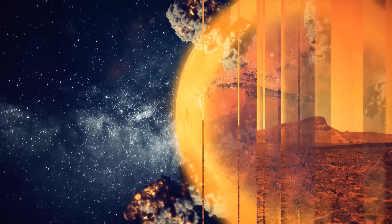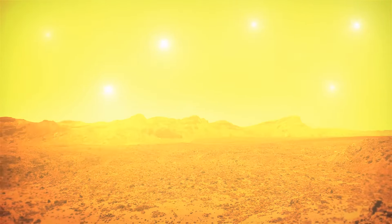Well, Elon Musk suggests using nuclear energy to make Mars more livable. He says it could be done by creating a continuous flow of low-fallout nuclear fusion explosions above the atmosphere of the planet. It could create something like numerous artificial suns.